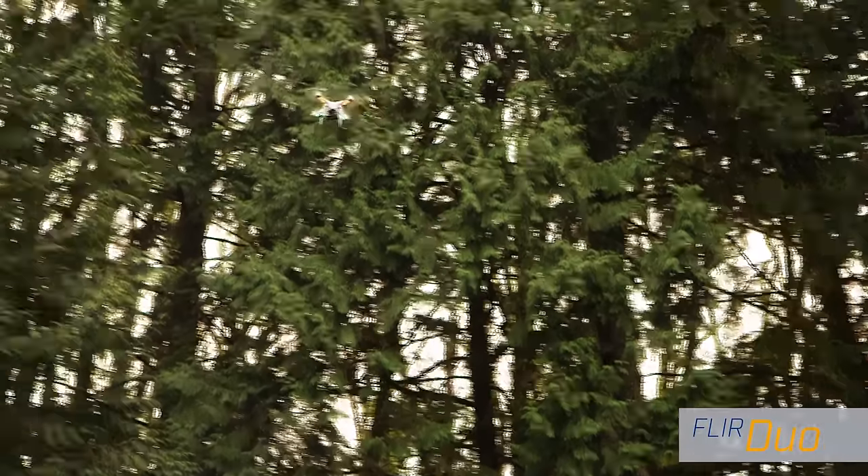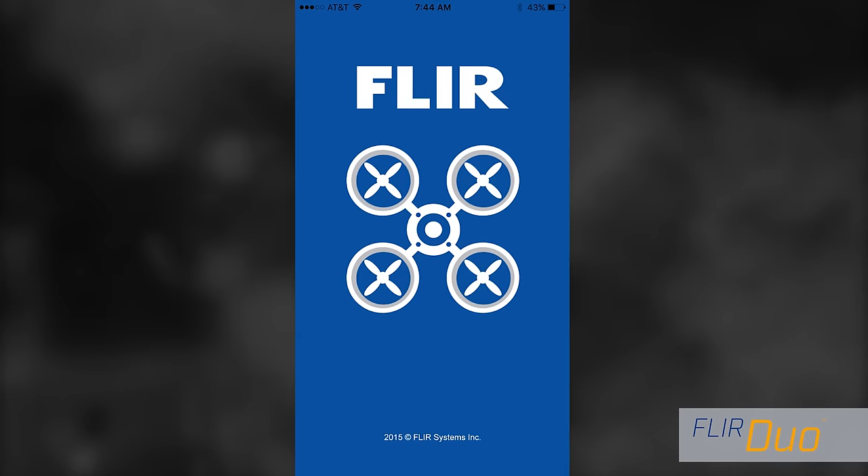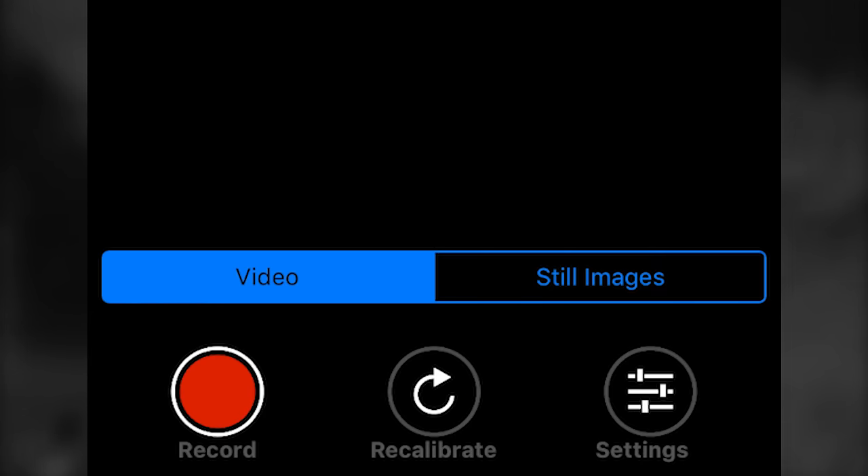Setup is fast and easy with the FLIR UAS mobile app, and capturing imagery is point-and-shoot simple. Select the imagery you want to see and press a single button to record it onboard as stills or video.